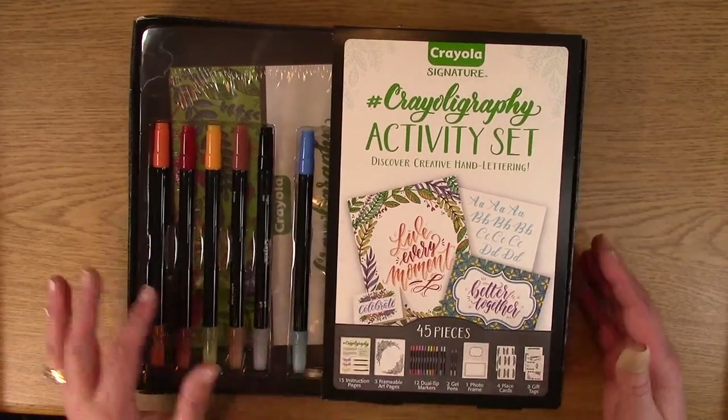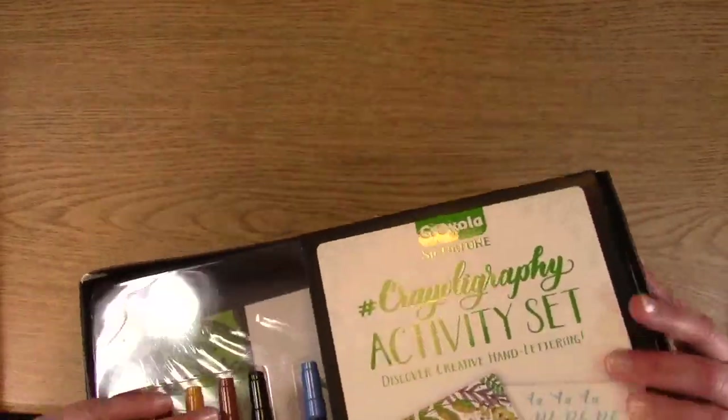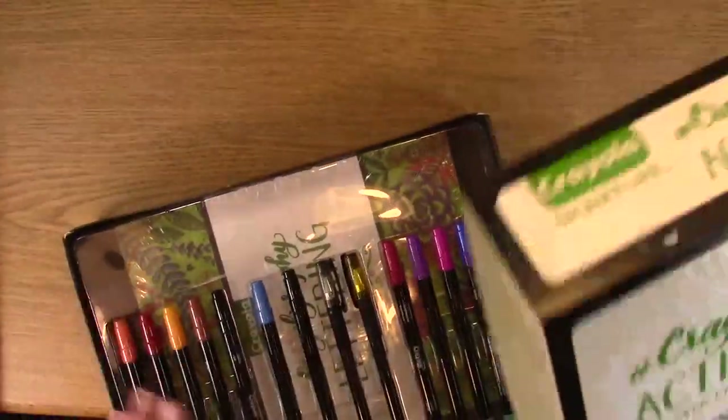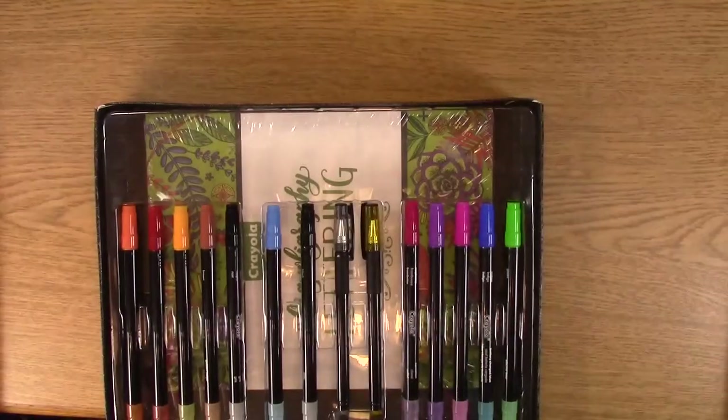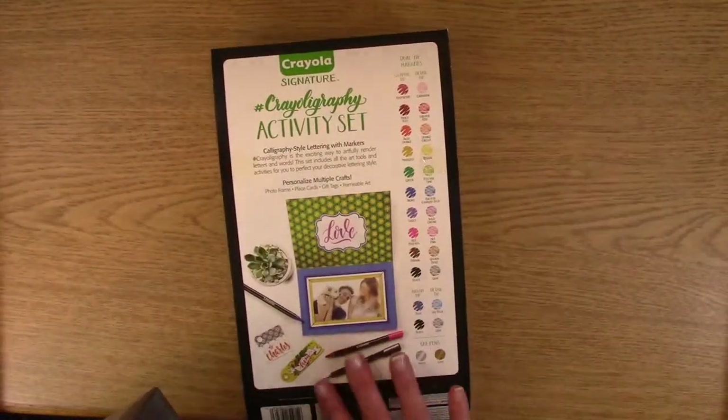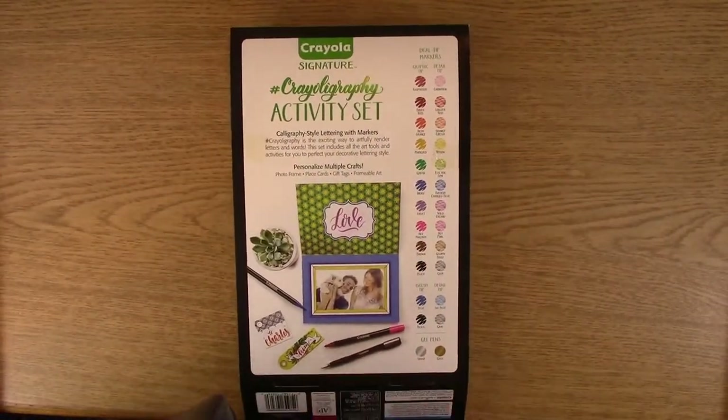On the back there were pieces of tape so I just pulled those off. It's kind of cool how they gave it to you because they also give you this, which is like a color chart, which I think is pretty neat.